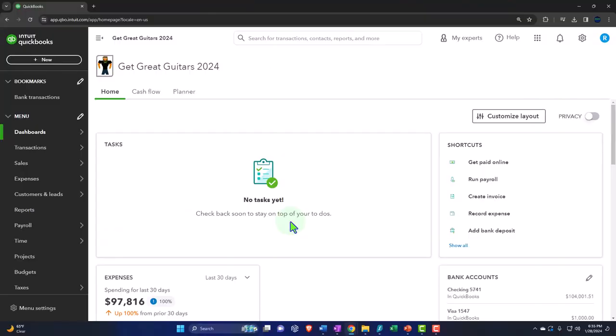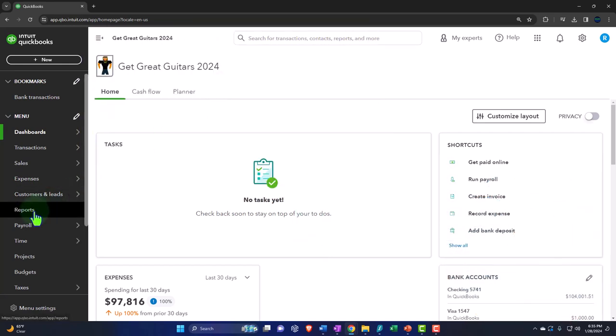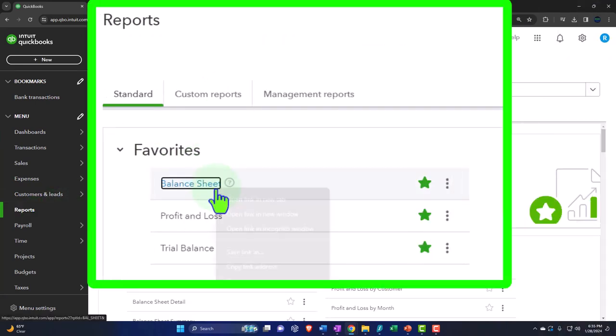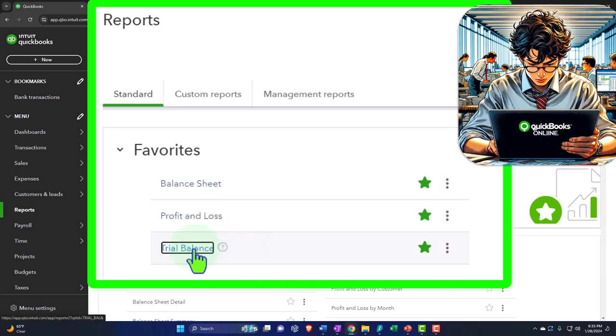Here we are in our Get Great Guitars 2024 QuickBooks Online sample company file we set up in a prior presentation. Opening up the major financial statement reports like we do every time — the reports on the left in the favorites. Right-clicking on the balance sheet to open a link in a new tab, right-clicking on the profit and loss to open the link in a new tab, one more time with the trial balance, the trusty TB.